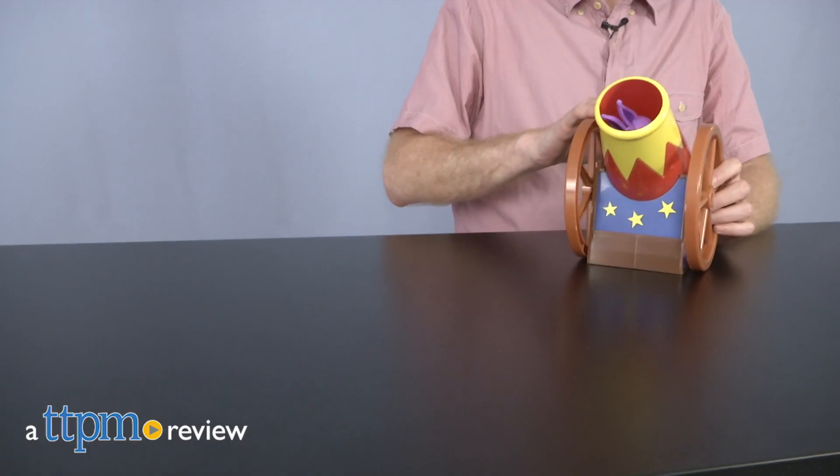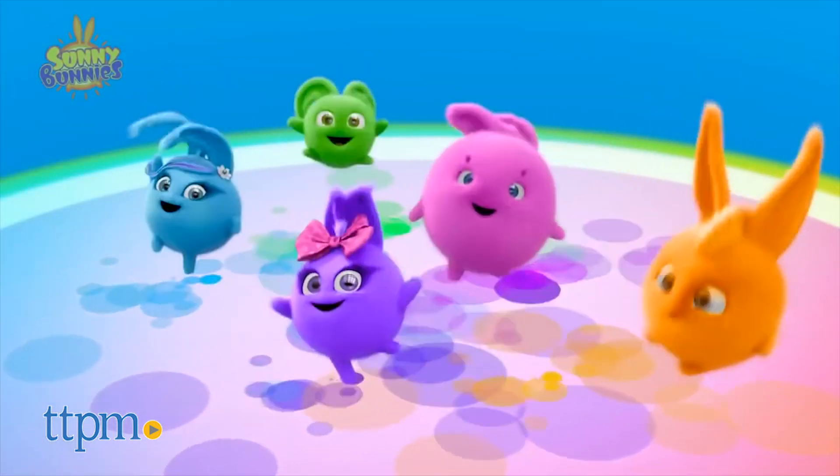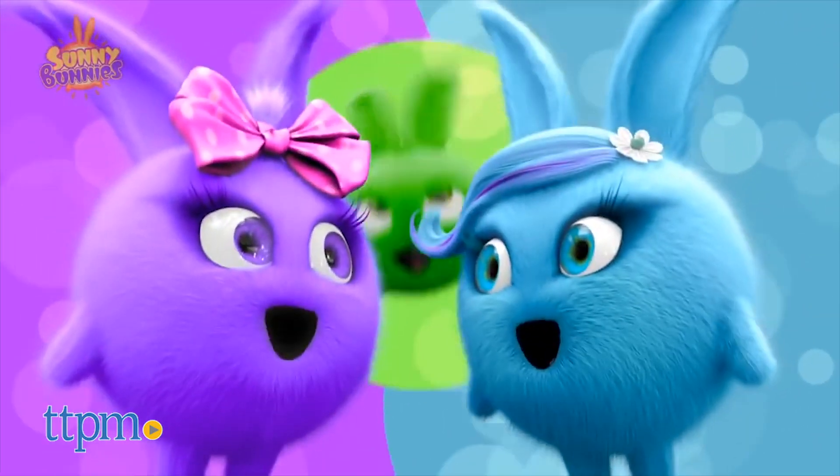These bunnies are a blast! Hi, I'm Matt with TTPM and today I'm playing with the Sunny Bunnies Bunny Blast playset from Funrise. Sunny Bunnies is a YouTube animated series featuring round, playful bunnies.